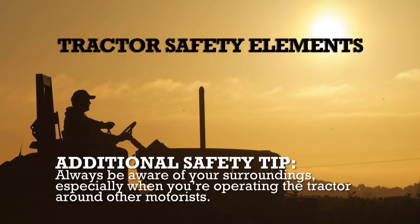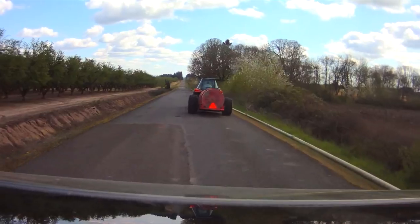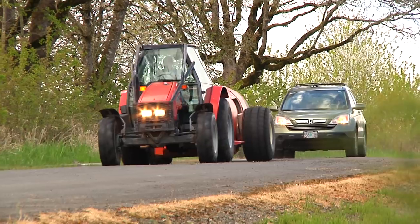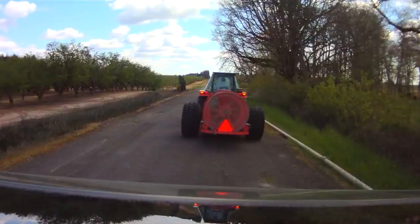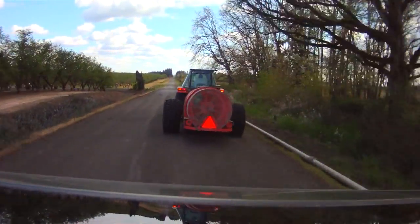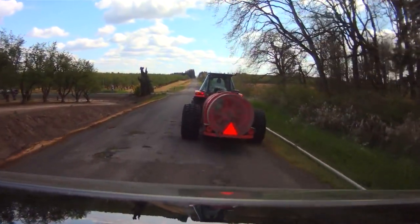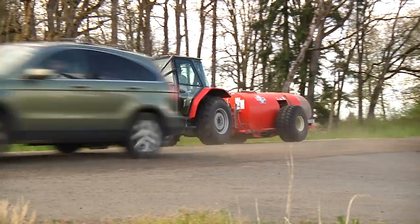Always be aware of your surroundings, in particular when you are operating the tractor around other motorists. Highway safety is a big challenge. Out on the public roads, we can encounter everything from simple ignorance to active road rage. The best advice is to expect the unexpected and drive defensively. Be sure your tractor is equipped for the road with a slow moving vehicle triangle, lighting, and other appropriate equipment. Avoid sunup and sundown transport and use escort vehicles when appropriate.